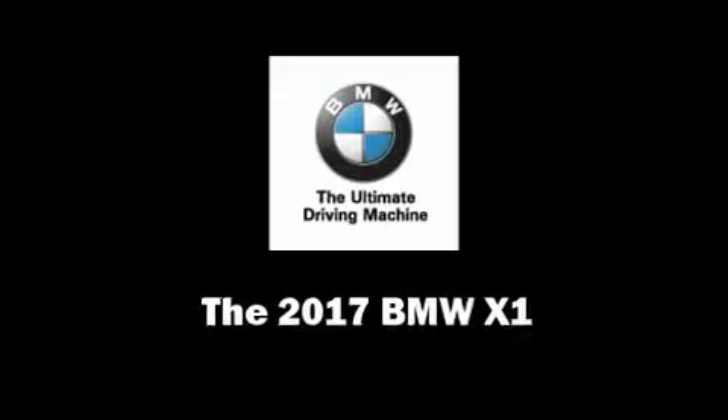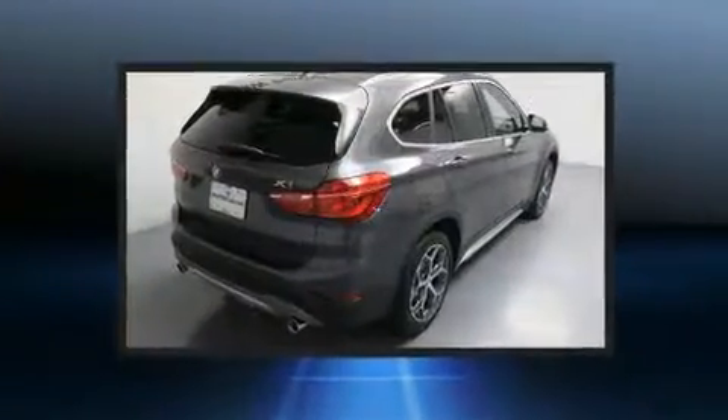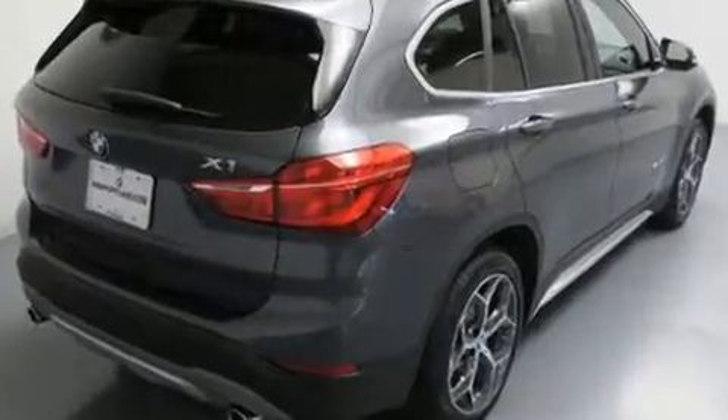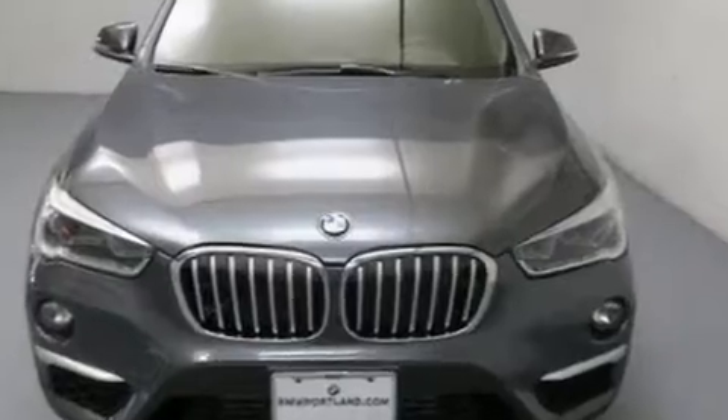Discerning drivers will appreciate the 2017 BMW X1. It features an automatic transmission, all-wheel drive, and a 2-liter 4-cylinder engine. Turbocharger technology provides forced air induction, enhancing performance while preserving fuel economy.